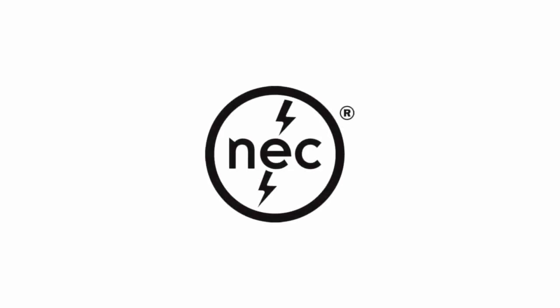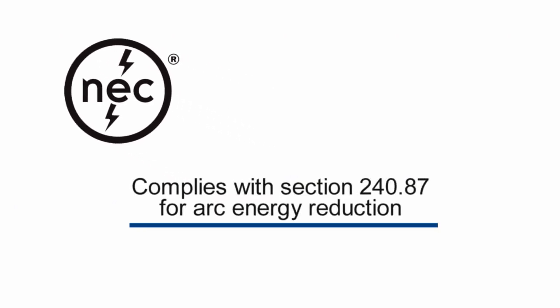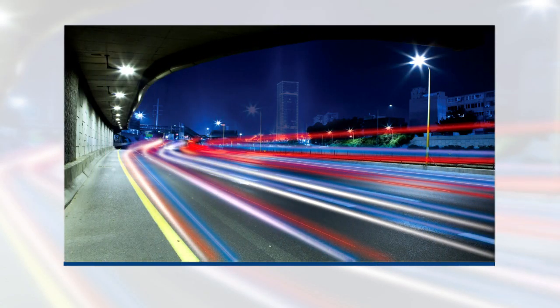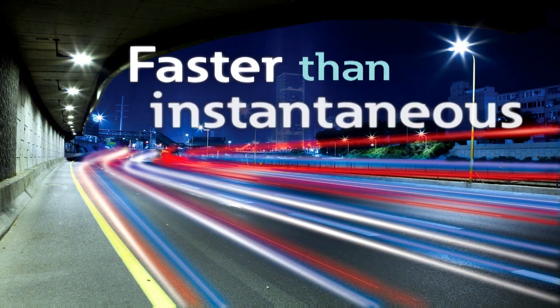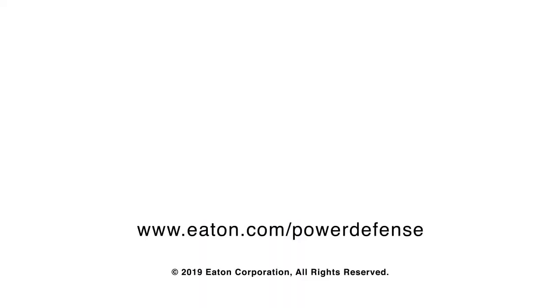Eaton's circuit breakers equipped with Power Expert Release trip units comply with the National Electrical Code Section 240.87 for arc energy reduction. These breakers provide two approved methods to reduce arc energy: energy reducing maintenance switching with local status indicator, and zone selective interlocking. Providing innovative technology while ensuring worker safety is why at Eaton, we believe it's important to be faster than instantaneous. For more information on Eaton circuit breakers equipped with Power Expert Release electronic trip units featuring Arc Flash Reduction Maintenance System, please visit us at Eaton.com/PowerDefense.